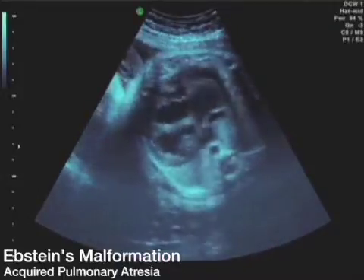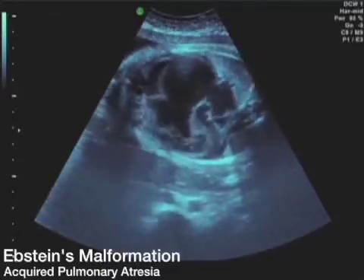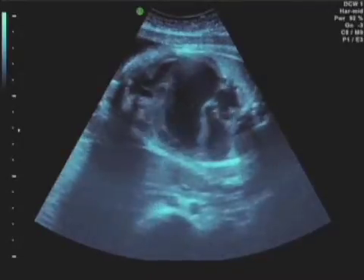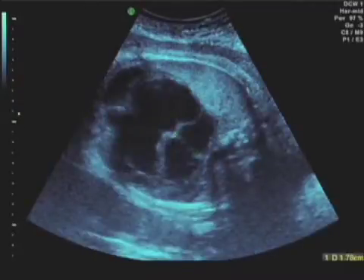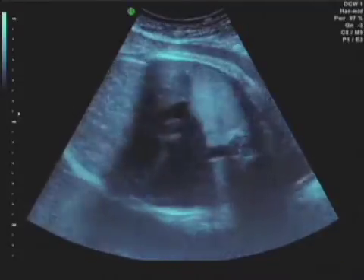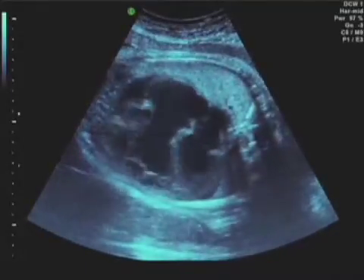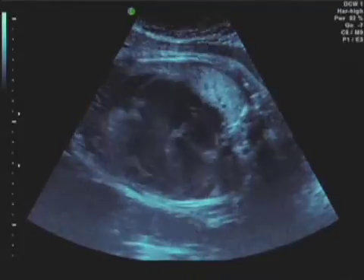This fetus had appeared relatively normal at 20 weeks — there was a little tricuspid valve regurgitation but not much else. To identify this particular lesion: a massive heart seen after 37 weeks. This is Ebstein's malformation, and the valve has been plastered down right to the apex and also plastered across the right ventricular outflow tract.